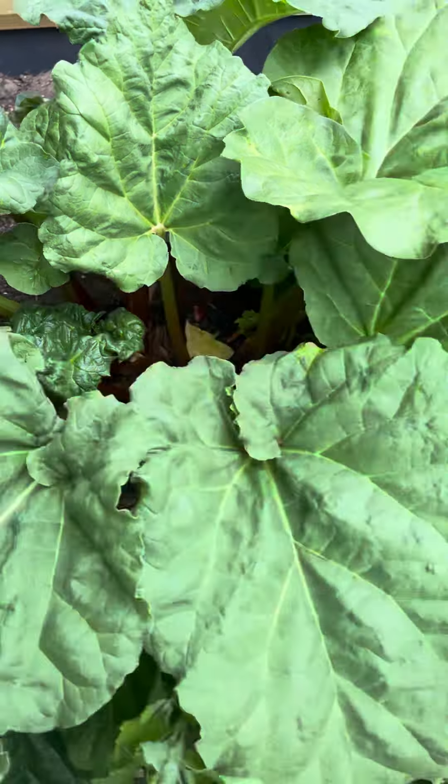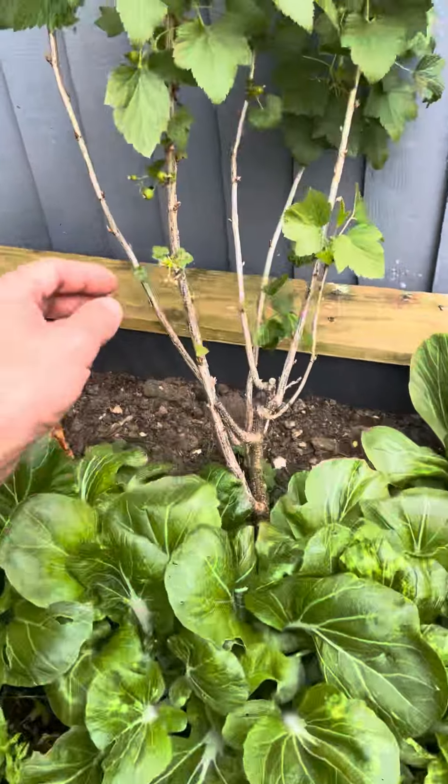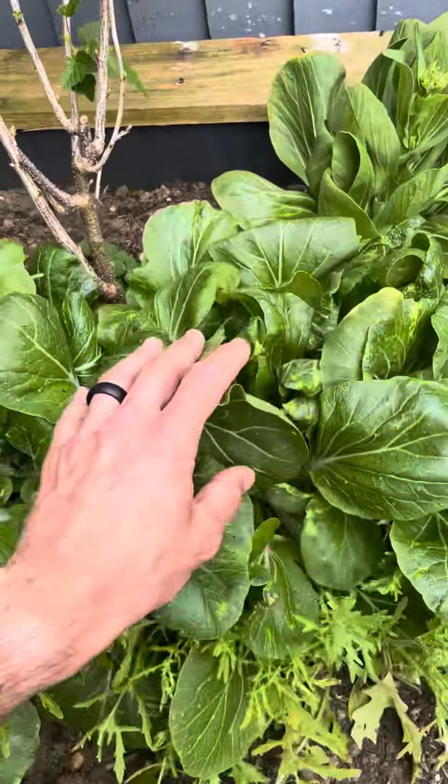The veg patch is doing well. We've actually got probably another batch of rhubarb come through, despite thinking that was it done. I've taken up most of the rocket and the radishes.